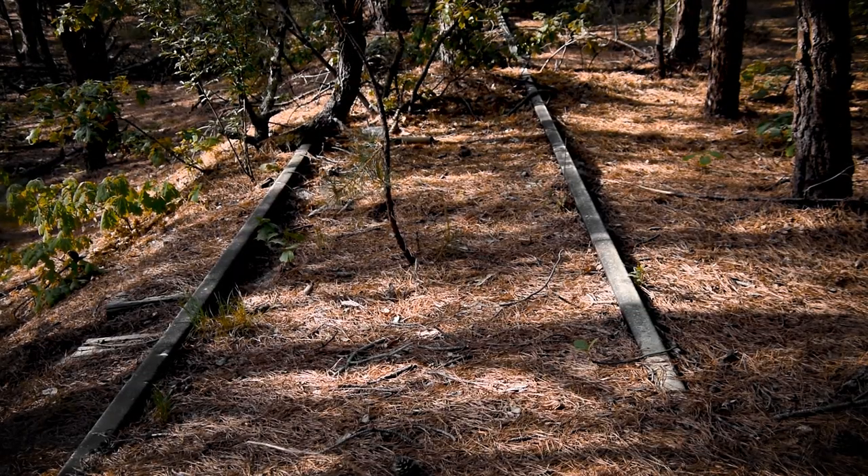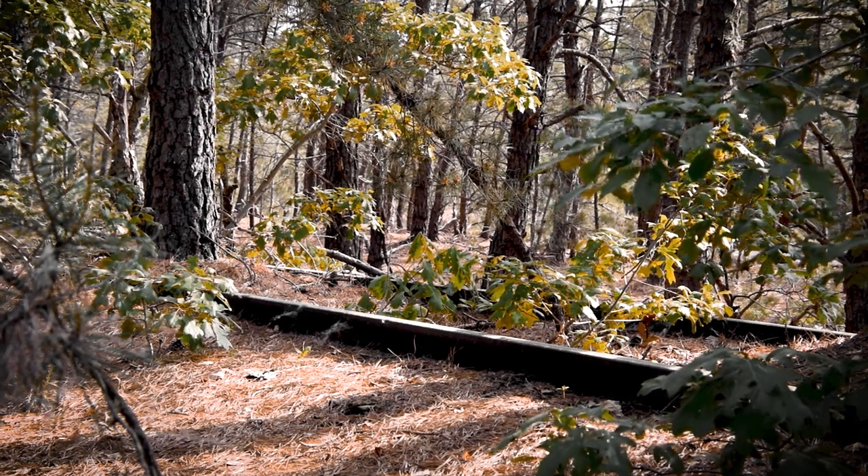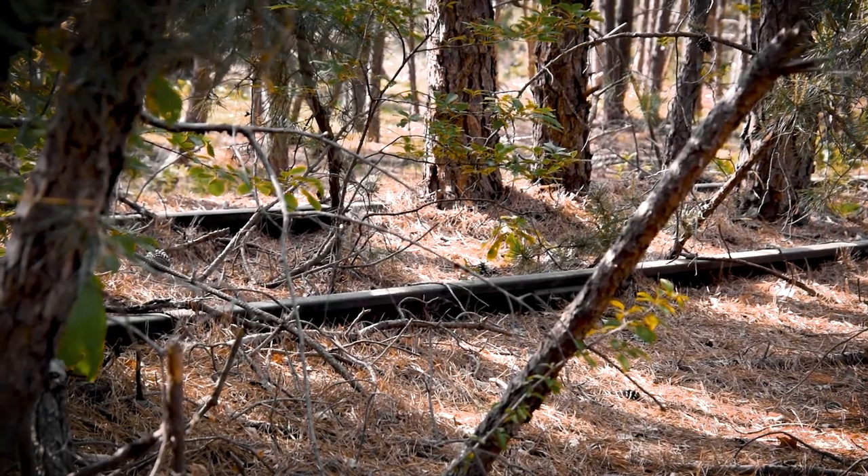A rather long stretch of train tracks remains in the Edgewood Preserve, having never been used since the complex was demolished. Special thanks to Andy Bracco for pointing out the abandoned train spurs of Long Island Psychiatric Hospitals.